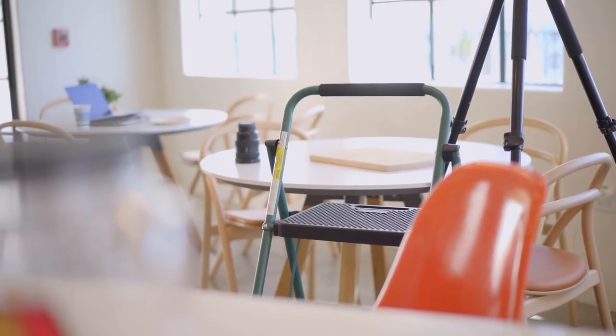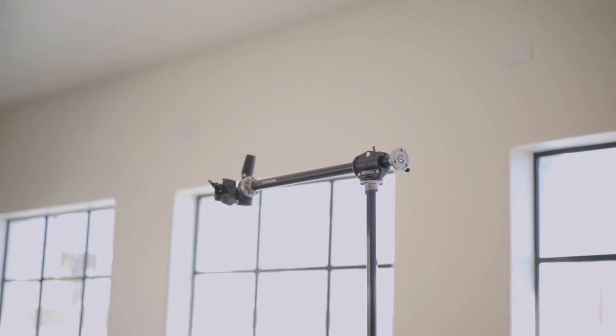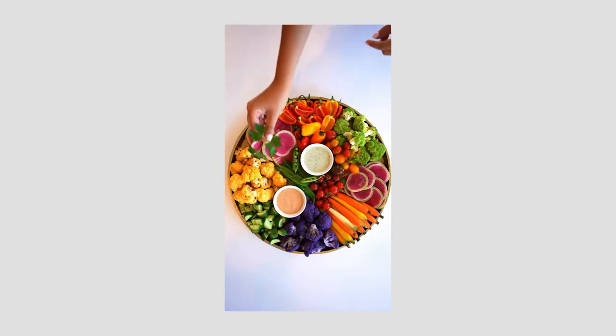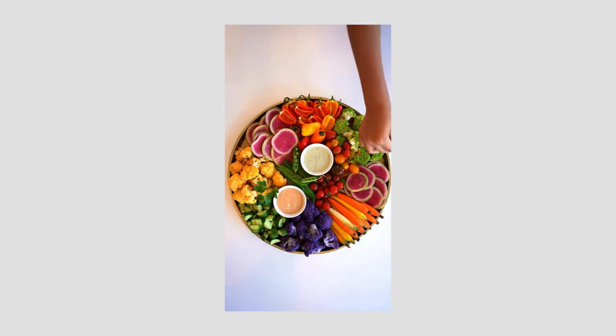Moving on to the final shot showcased in this video — we went very simple with this setup: natural lighting from the windows and a tripod to mount the camera for a top-down view. We also shot it vertically since this was for IG Reels. Overall, not anything too crazy, but it's a beautiful platter with some dipping action going on.